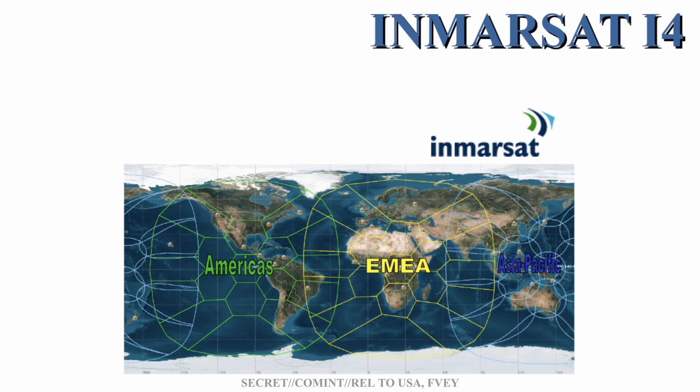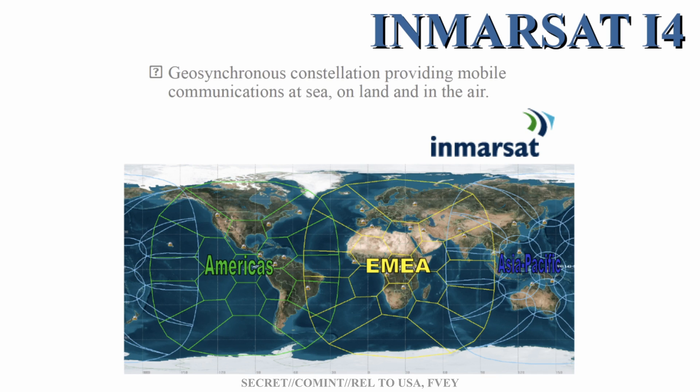Back when this slide was written, the official I-4 satellite description was: 'Geosynchronous constellation providing mobile communications at sea, on land and in the air.' BGAN stands for Broadband Global Area Network and is a global satellite network with telephony owned by Inmarsat using portable terminals. Fleet Broadband is a maritime satellite internet, telephony, SMS and ISDN network for ocean-going vessels using portable dome terminal antennas. SwiftBroadband is an internet communications network providing an always-on data connection for aircraft globally. And IsatPhone is Inmarsat's handheld satellite phone.